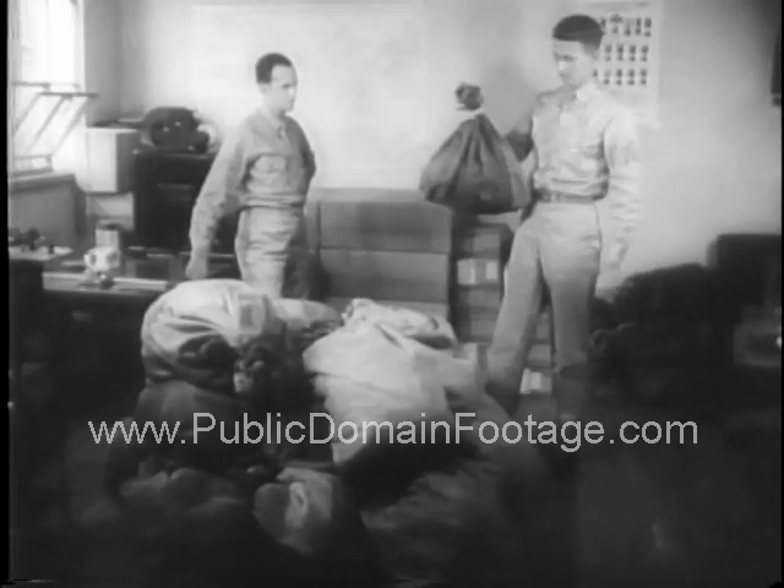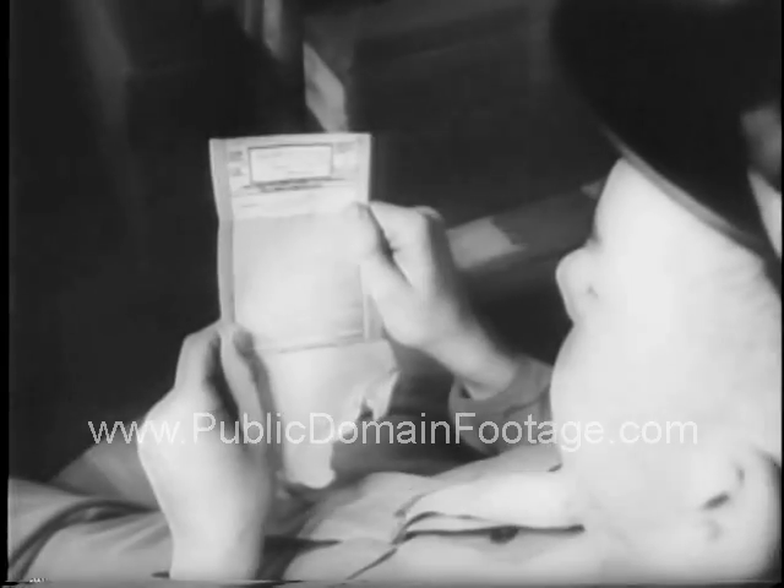On arrival, the letters are enlarged to readable size. Good news for servicemen overseas.